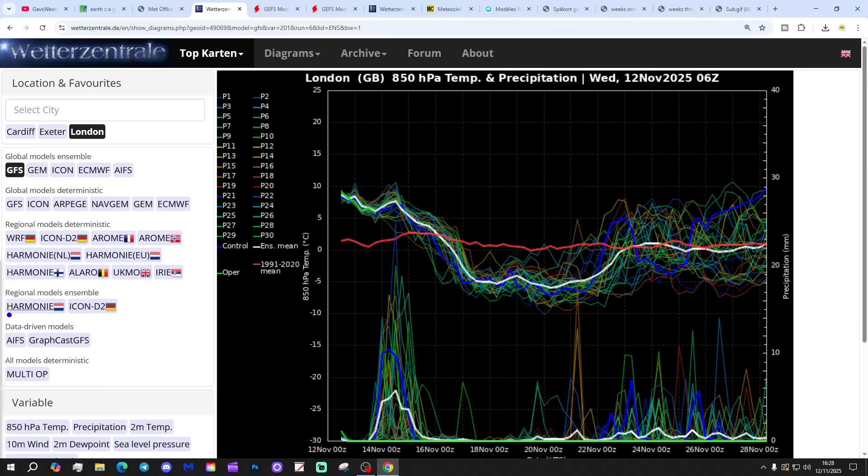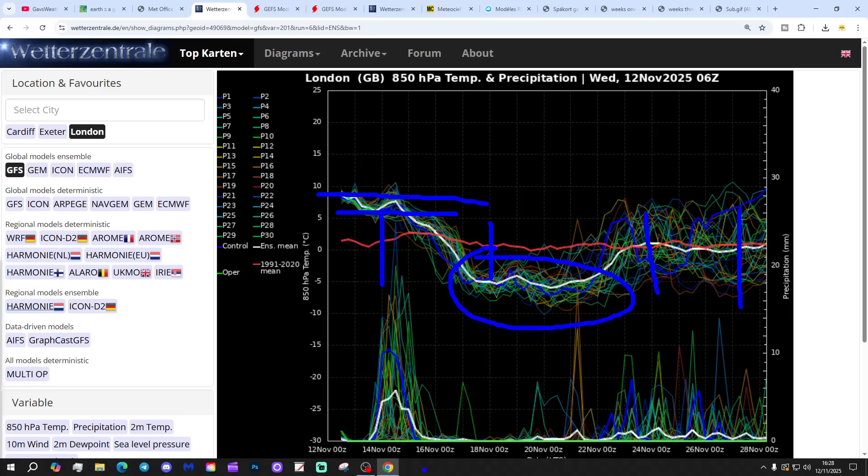Let's look at the GFS upper air temperature and precipitation ensembles for the next couple of weeks, going to London today. The red line is the upper air temperature for London. Starting off above average with the upper air temperatures at the moment, as they have been throughout November so far. We do see the upper air temperatures dropping as we move into the second half of the month, becoming colder, before the upper air temperatures start lifting back up, reverting close to average during the last week of November.